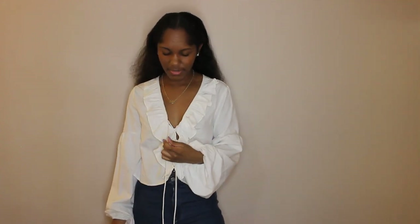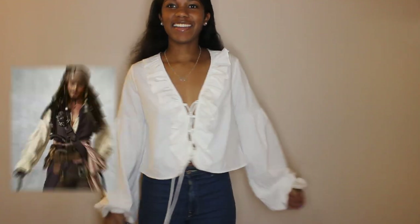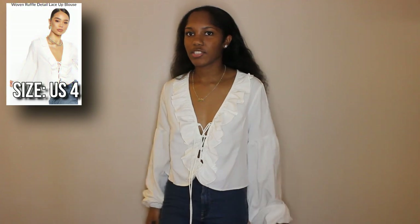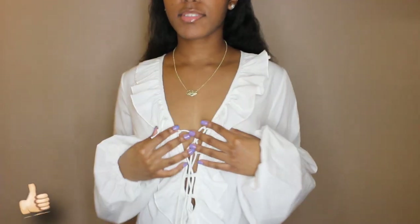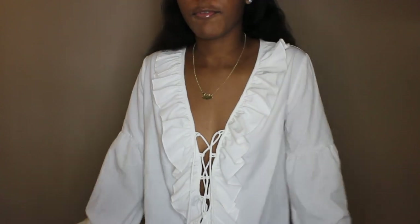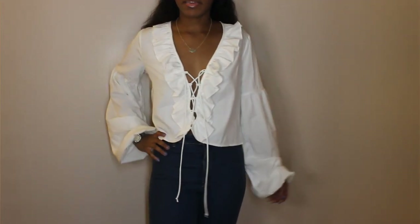This is white item number one, and I don't know how to feel about it because it's giving me Shakespeare, Romeo and Juliet, Pirates of the Caribbean vibes. Look up close — you can see the ruffles. It is called the woven ruffle detail lace-up blouse. It's not see-through and it has lace-up detail — you don't have to lace it up yourself, it's already done for you. I can make do with this.